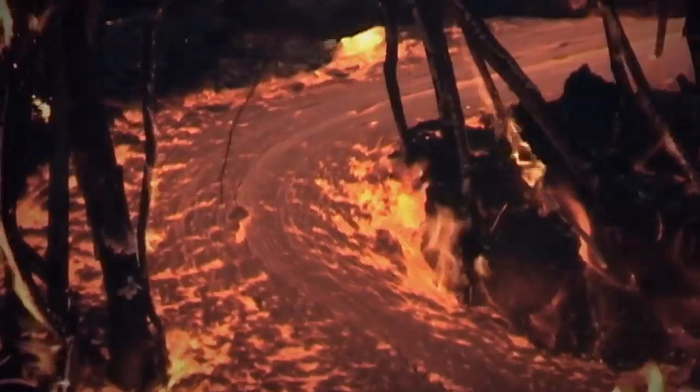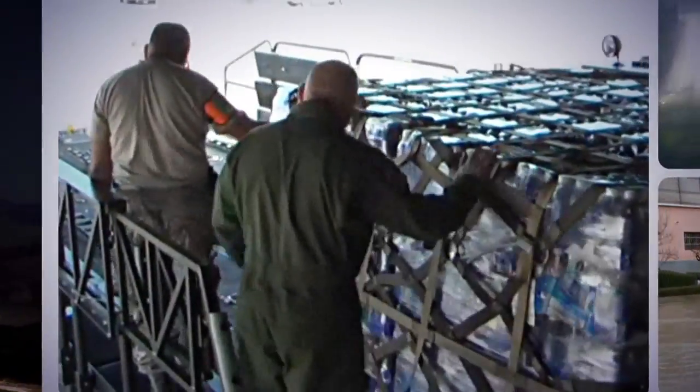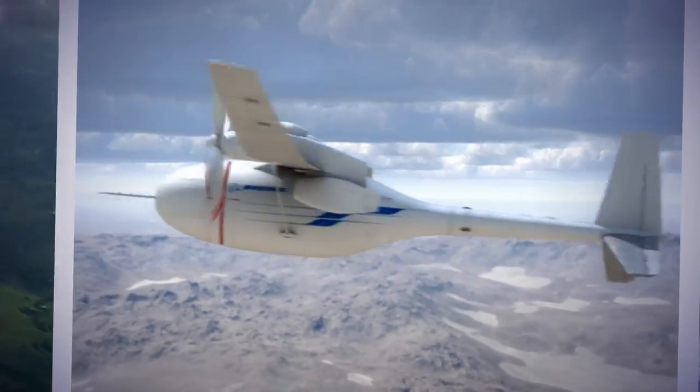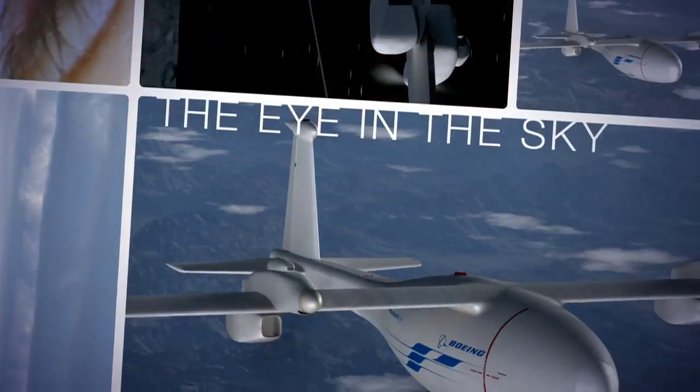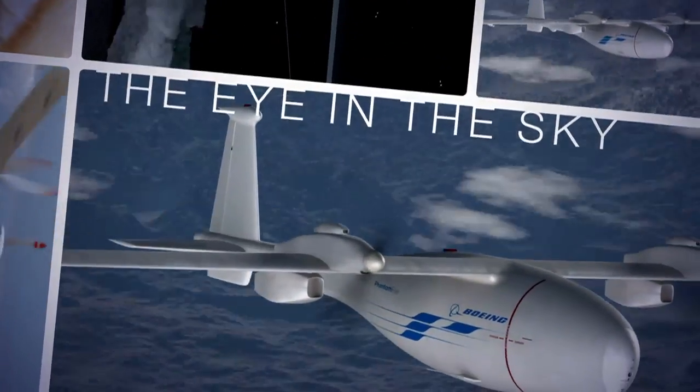When disaster happens, real-time information and the ability to communicate are critical to helping people in need. Introducing the Phantom Eye — an eye in the sky at 65,000 feet, where it's needed, when it's needed, above any place on Earth.